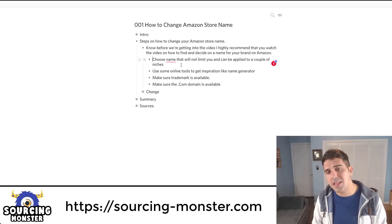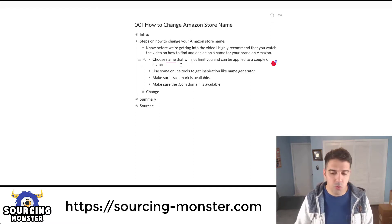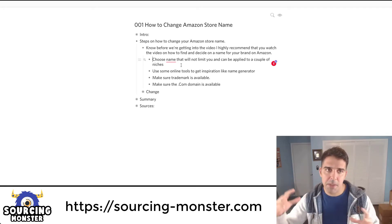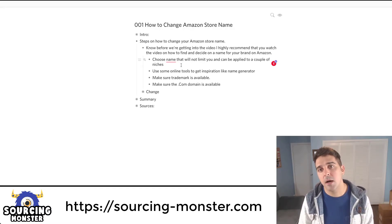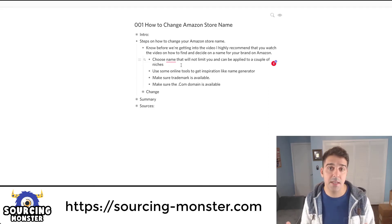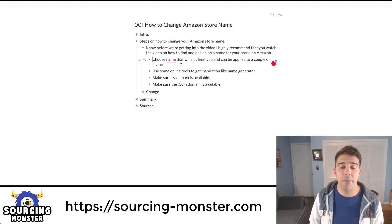Choose a name that will not limit you and can be applied to a couple of niches. If you already know what you're going to sell — for example, supplements — you can include that word in your brand name, which creates a feeling to buyers that you specialize in that category. But I like to not limit myself, so I choose names that are more general and can be applied to a couple of niches.